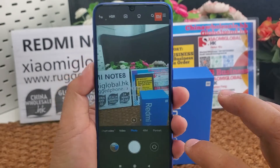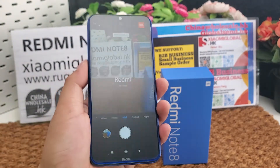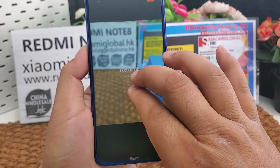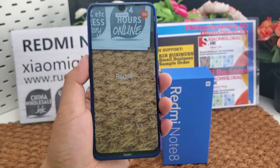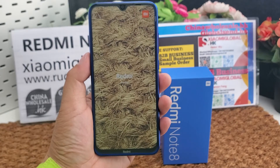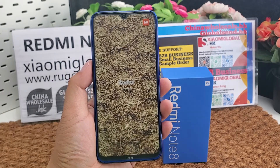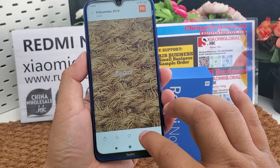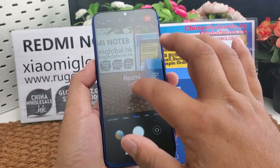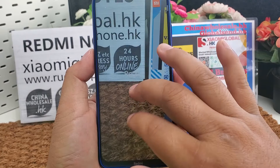Let me show you the camera. This is the 48-megapixel camera — we can have a look at the details. Super clear. Let's also make a photo with the normal camera. Also very clear.